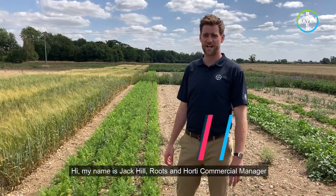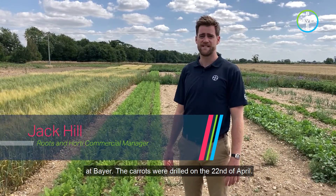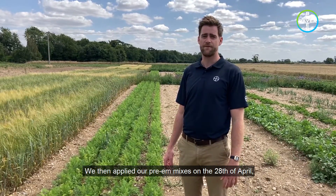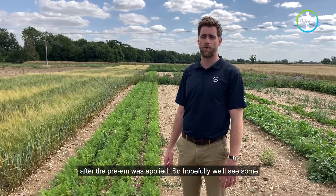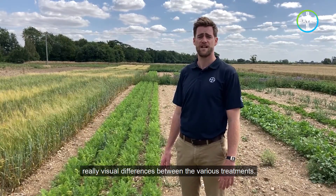Hi, my name's Jack Hill, Roots & Horty Commercial Manager at Bayer. The carrots were drilled on the 22nd of April. We then applied our pre-M mixes on the 28th of April. But what we weren't expecting was 30ml of rain 48 hours after the pre-M was applied. So hopefully we'll see some really visual differences between the various treatments.